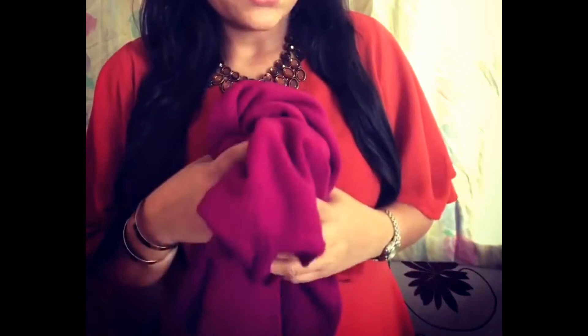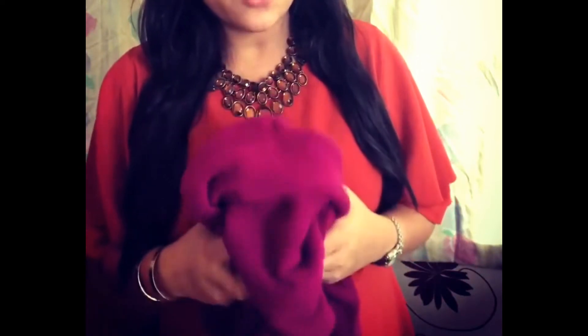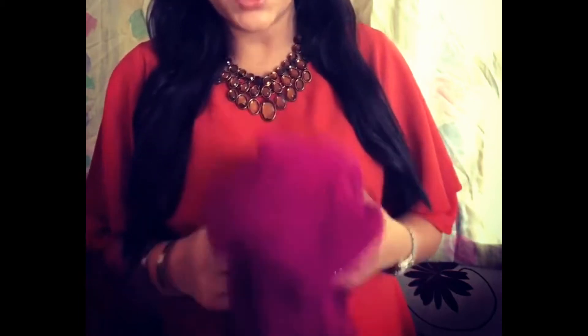Next is a lambswool rich roll neck funnel neck long sleeve jumper, again from M&S collections. All the tops shown so far are from M&S collections, except the mustard top which is from the Purnua collection. This pink jumper is so comfortable to wear, and your face appears brighter and more radiant when you wear it — maybe it's because of the color.